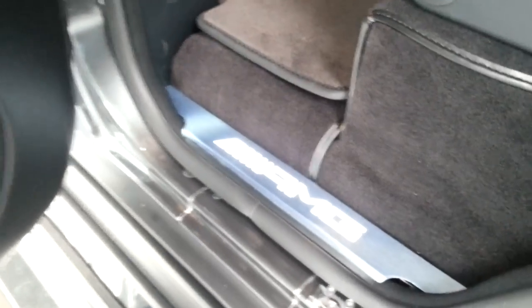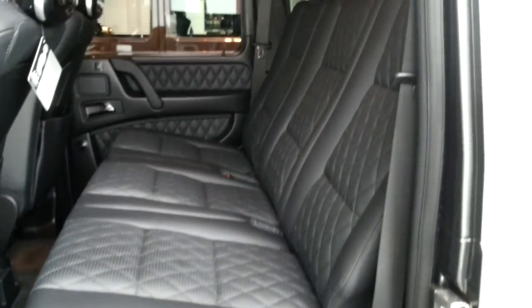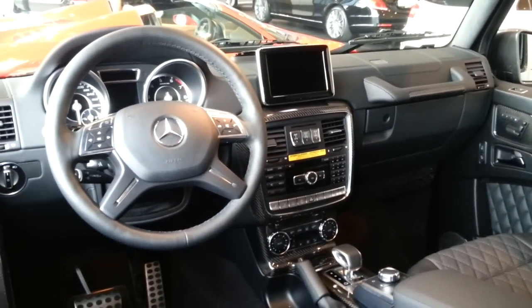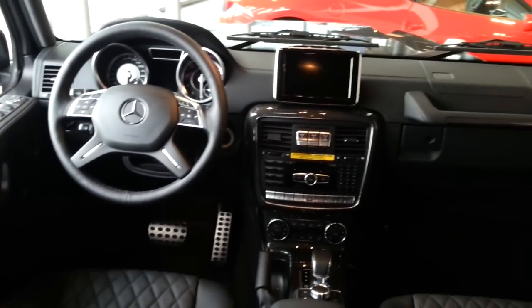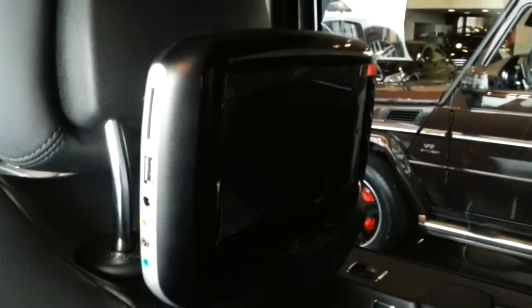Illuminated AMG logo on every door sill. Heated seats in the back. The special AMG seats with a cool design. The updated interior with carbon trim on the dash and the doors. This car also has entertainment system screens in the back with headphones.